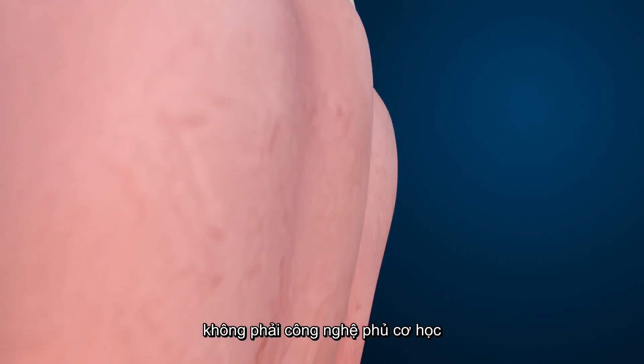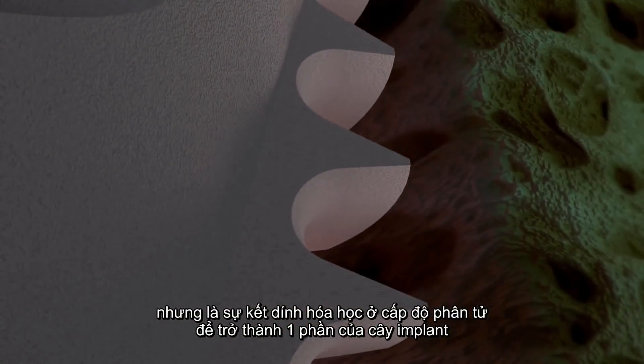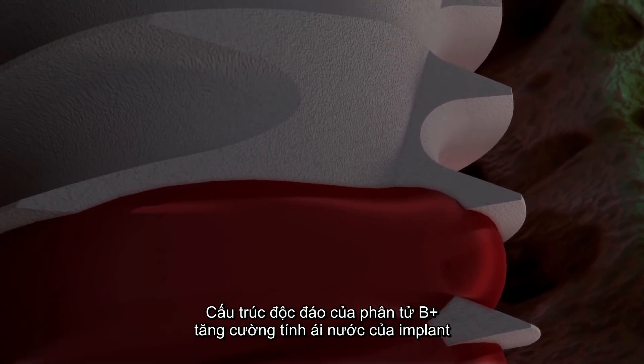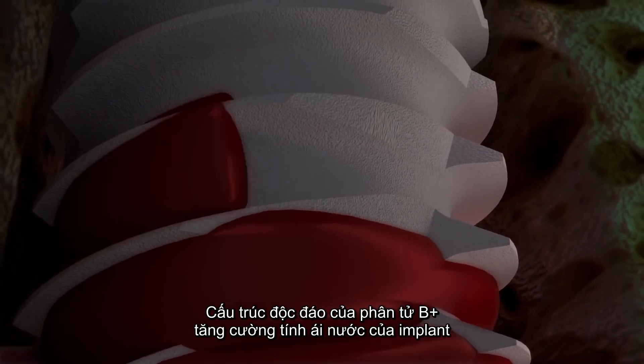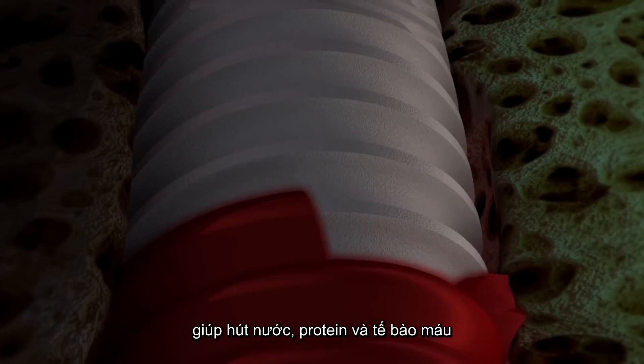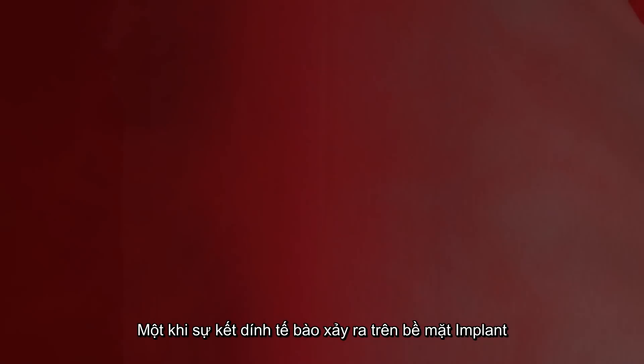The molecule is bound to the implant using advanced technology unique to MIS, which does not produce a coating but rather incorporates the molecule as an integral part of the implant. The unique structure of the B plus molecule makes the implant hydrophilic, drawing in water, proteins, and blood cells.